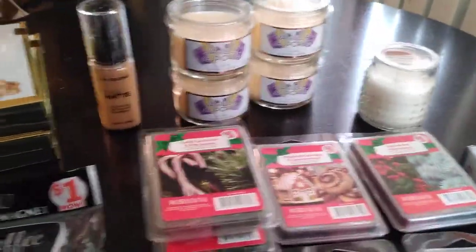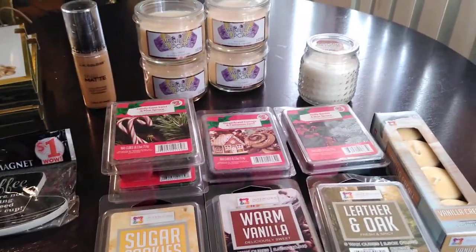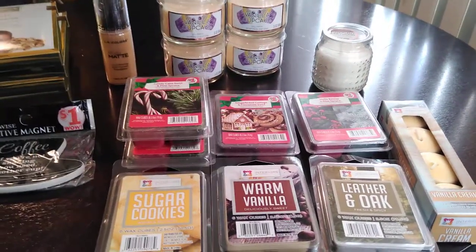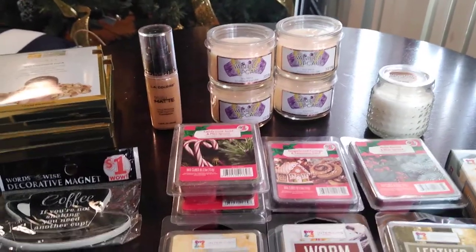That's it for my little home scents haul! I hope you enjoyed this video. If so, please thumbs up, tap the subscribe button and the notification bell. If you have any questions, comments, or concerns, leave them in the box below - constructive criticism only. Till next time, this is the Loquacious One - bye bye!